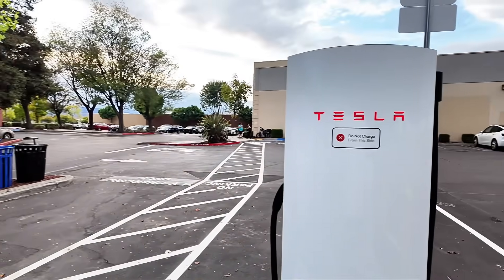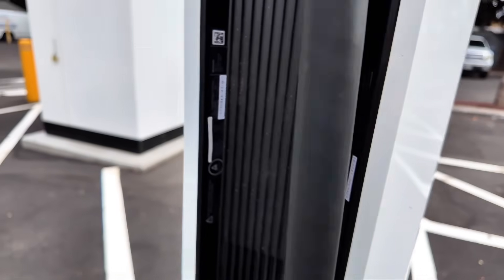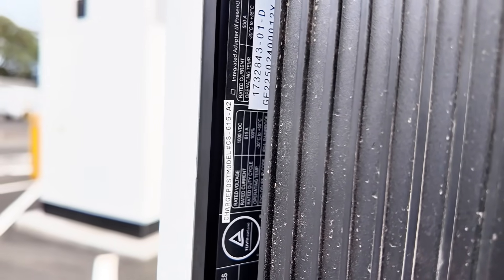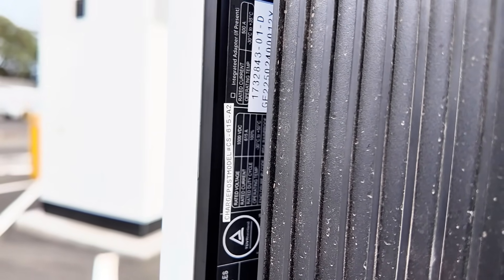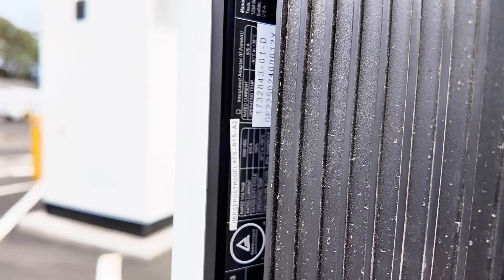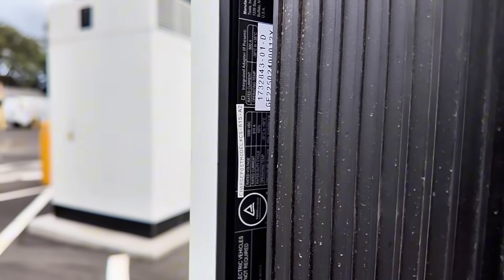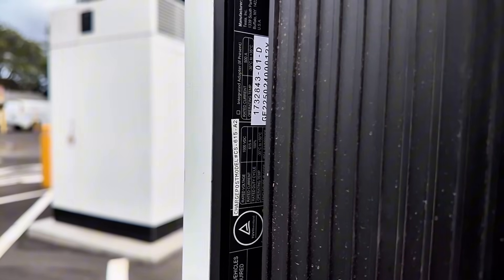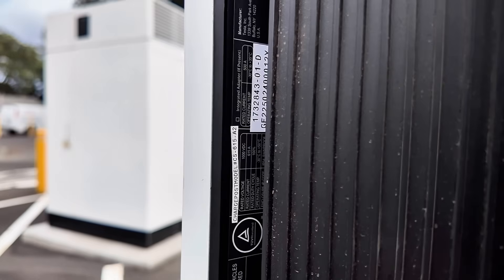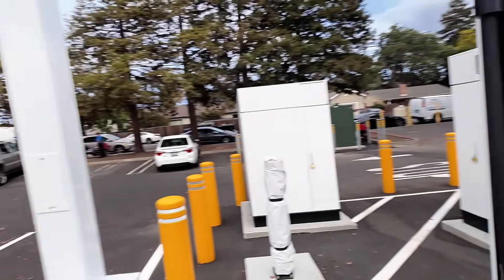I know a lot of you guys want to see this data on the side of the cabinet itself. Feel free to pause it here. Under max continuous input rating, you've got 1,500 amps. You can also see 1,200 kilowatts, or 1.2 megawatts. Hopefully that gives you all the information you love to see on the cabinets. Now let's look at the dispenser itself — there's a tag on the dispenser. What we're looking at here says rated voltage 1,000 volts, rated current 615 amps. Right above that it says if there's an integrated adapter present — which there isn't — the rated current is 500 amps. So that's not something on these. Again, it's 1,000 volts, 615 amps — definitely something cool to see with these chargers.